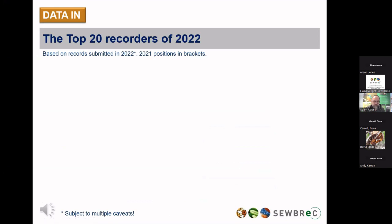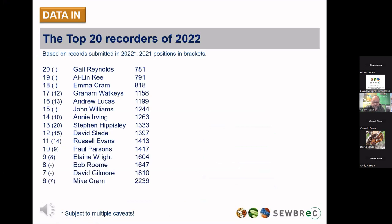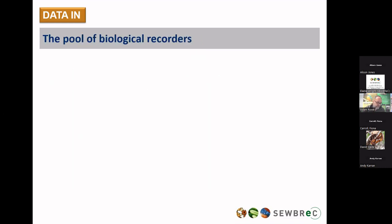This is the traditional countdown of the top 20 recorders. A few new entries in the top 20, and even in the top five. And guess who number one is? Yes — Barry Stewart. Well done, Barry. Well done to everybody who features in our top 20.